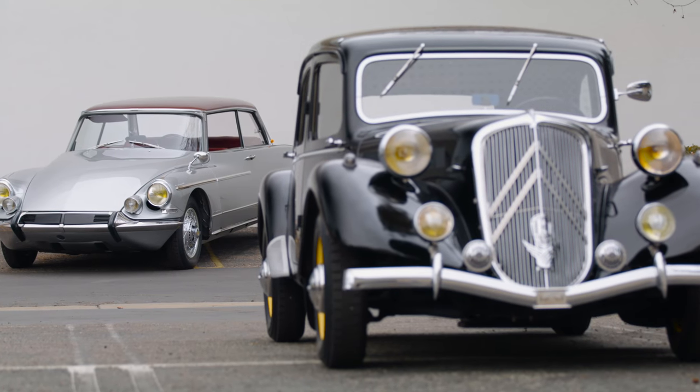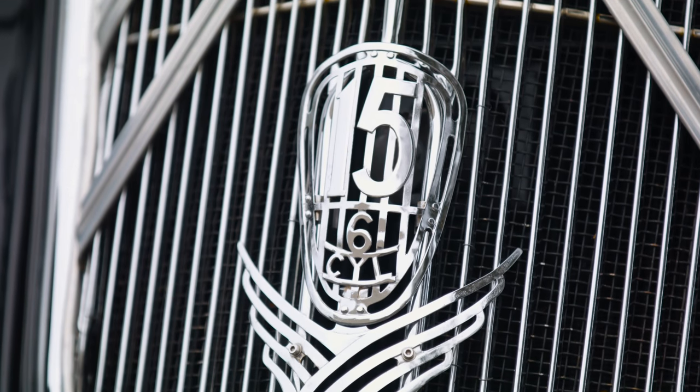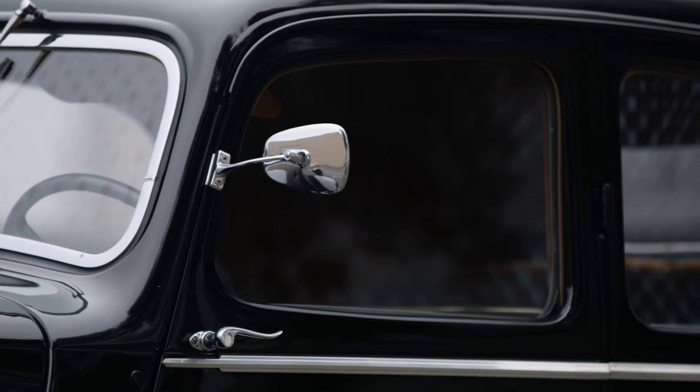These cars are part of a new Citroën exhibition at the Mullin Automotive Museum, north of Los Angeles. 46 of them in total will showcase the brand through the years. Today, the French manufacturer is going on 100 years old and is part of the huge PSA Peugeot Citroën Group.